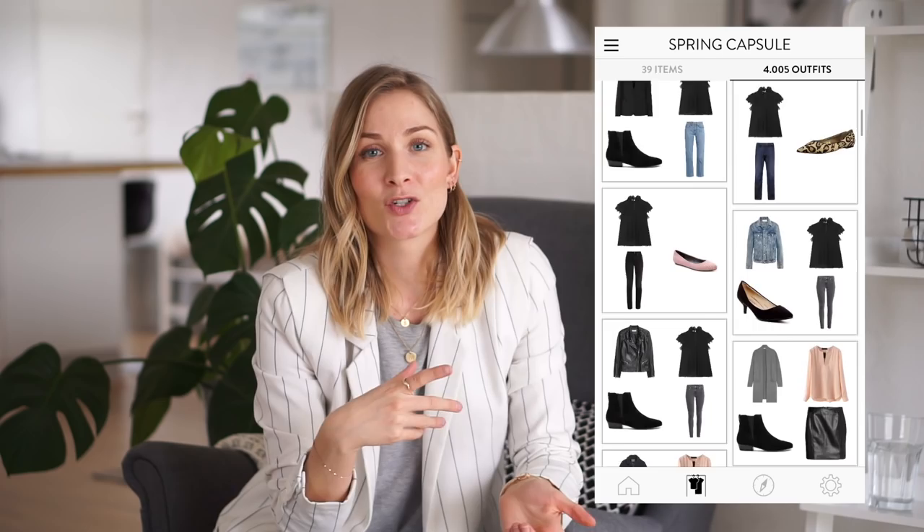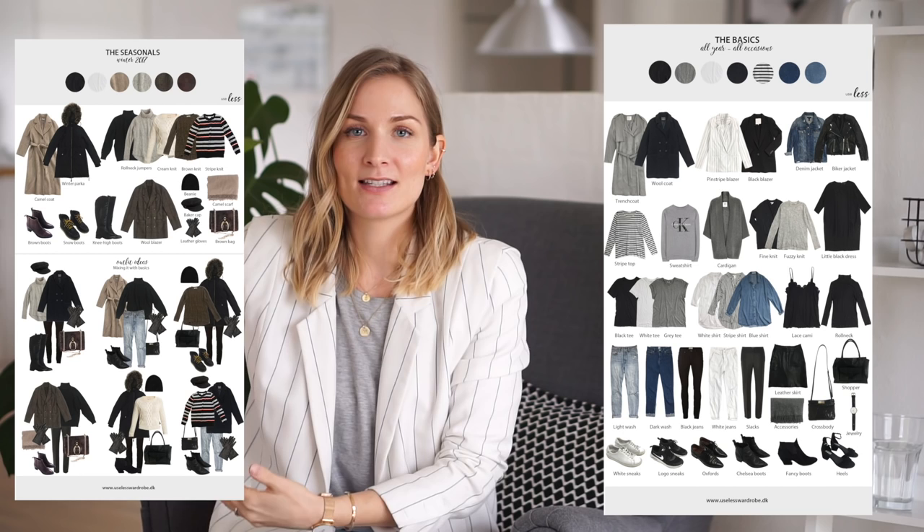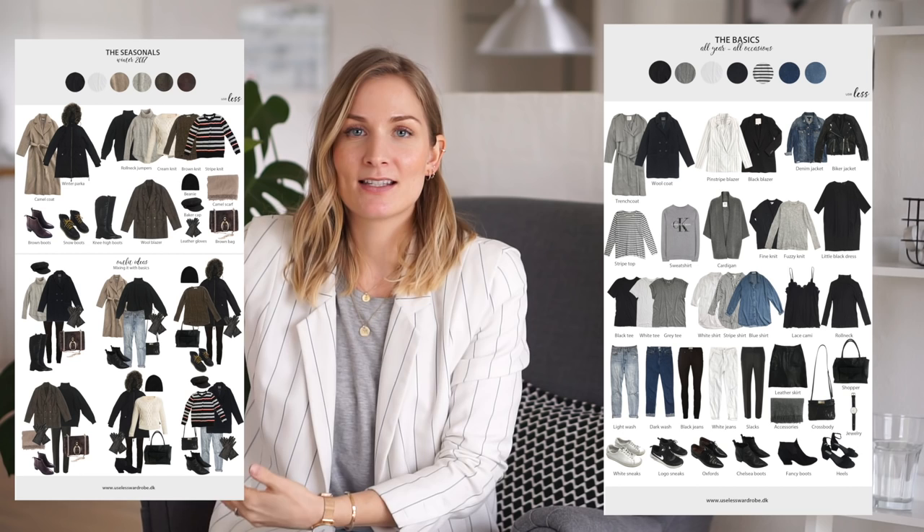I've said this before but just to recap: I have my basic wardrobe overview, which always remains the same and is around 80% of my wardrobe. Then I have my seasonal overview — the seasonals fit the temperatures, fit my mood for the season, and make all my basic items and looks much more fresh and up-to-date. I use the seasonals to spice things up and ensure I'm never bored with my basic wardrobe.